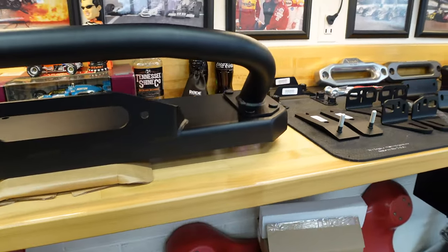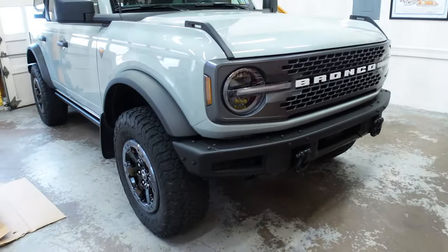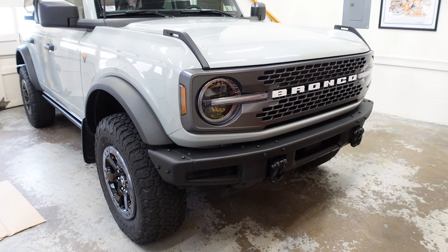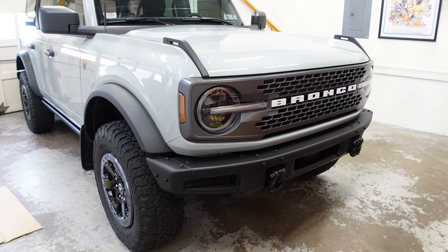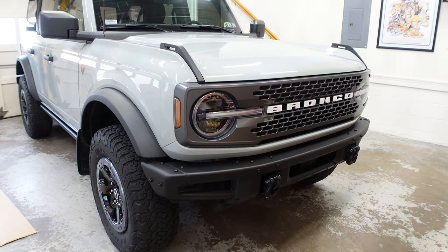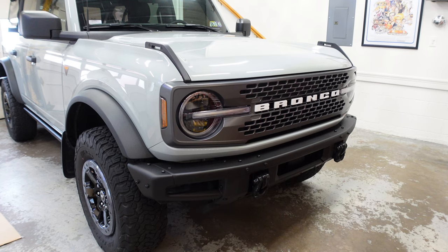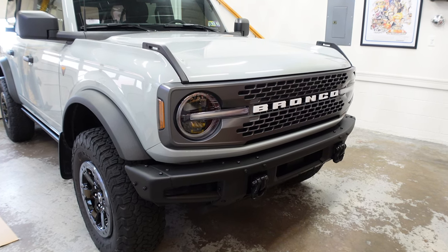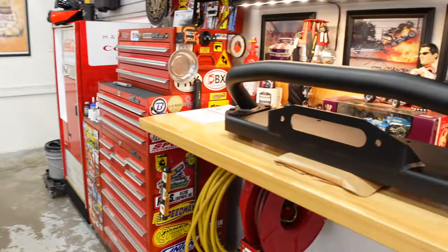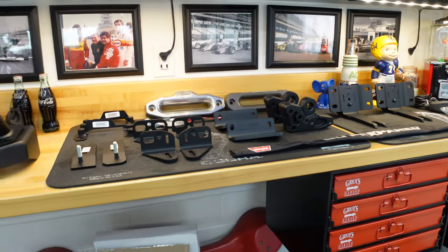It looks like it's very well engineered for the Bronco. You may be wondering why we're putting a winch on this. Well, the big reason is we're headed to Overland Expo East in October to start shopping for an off-grid trailer to pull behind the Bronco. And I just think it's a good idea to have some insurance up front in the form of a 10,000-pound winch if we're going to be pulling a camper off-road on trails here in the Northeast.